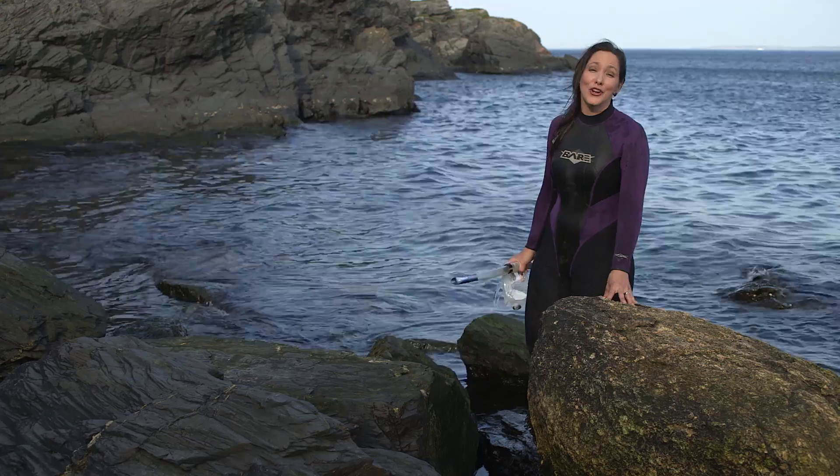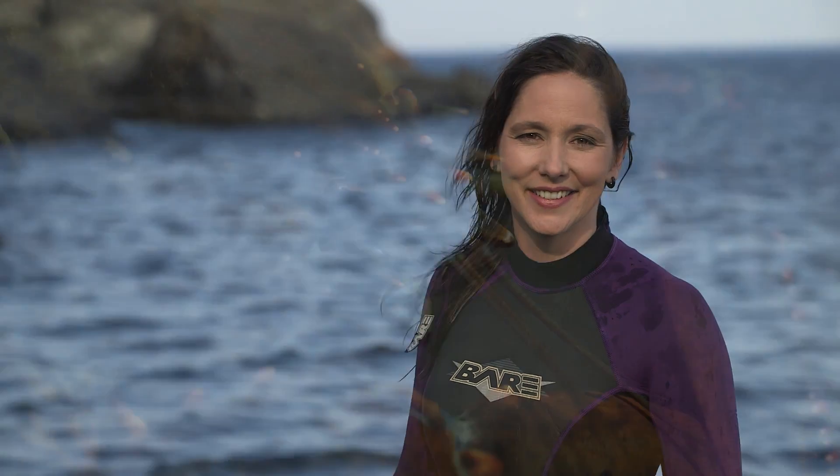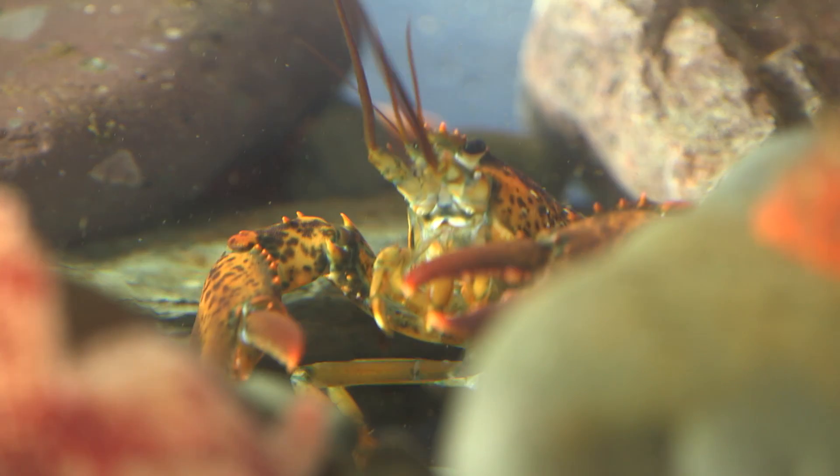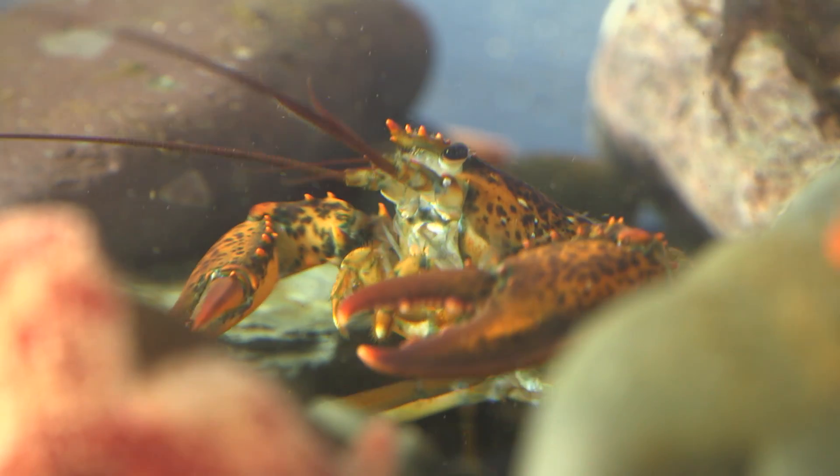The North American lobster is one of the largest crustaceans in the world and can be found off the east coast of Canada right here in the Atlantic Ocean. These invertebrates wear their skeletons on the outside of their bodies like armor and are well adapted for life on the rocky ocean floor.